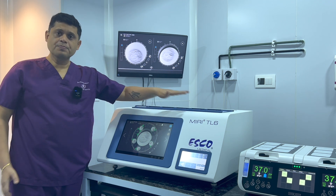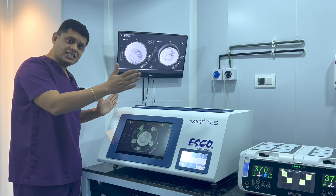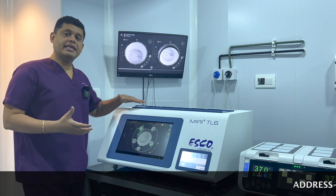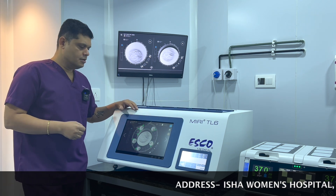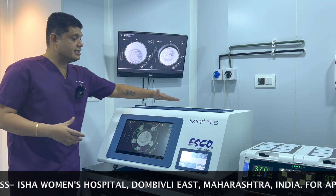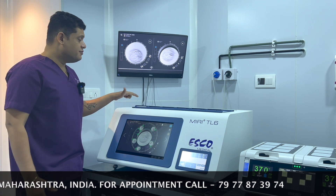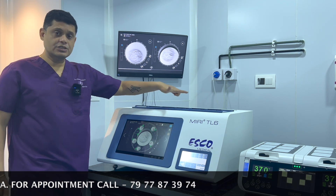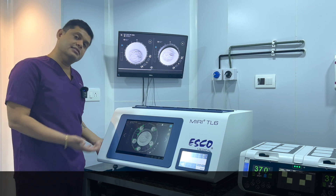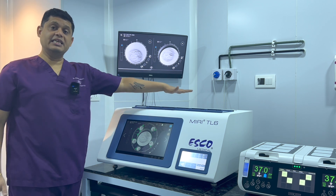Inside each chamber, we keep the eggs after doing ICSI. For the next five days, the eggs are growing inside these chambers and we do not have to take the embryos out to check how they are growing. This machine will help us in monitoring how these eggs are growing inside these chambers through this console. We will come to know what is happening with those eggs just by looking at these two screens, because there are cameras installed inside these incubators that show us a direct live relay of the images happening inside.